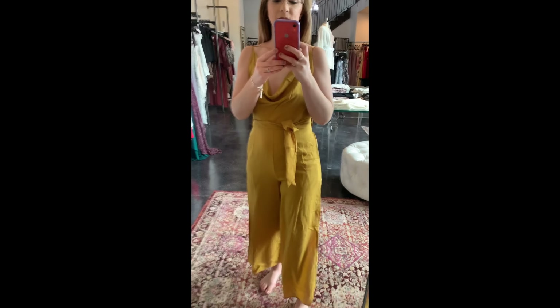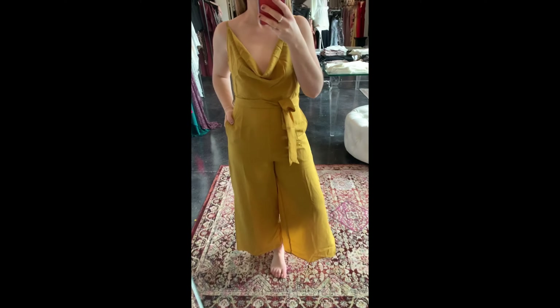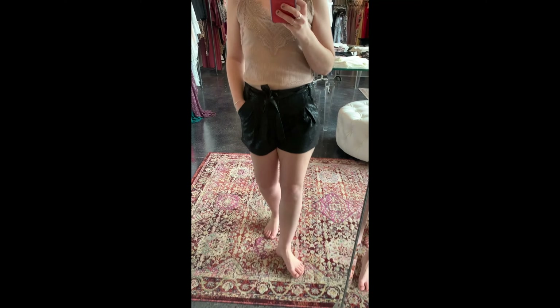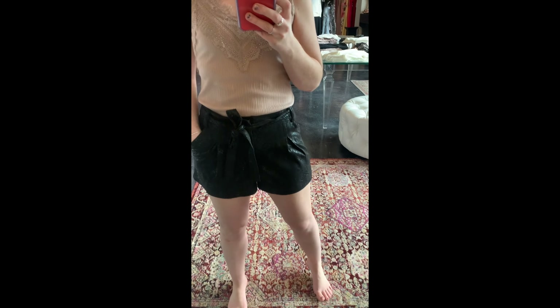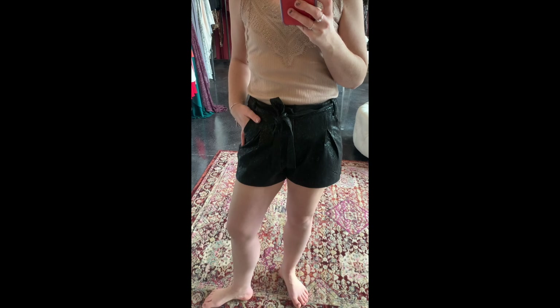We totally need to steam this, it's very wrinkly, but I had to show you because I'm obsessed with the color and I just think it's gorgeous. Spaghetti strap, cowl neck, sash belt, pockets, wide leg, and then there's a lace-up and a zipper — it's so cute and so comfortable too.